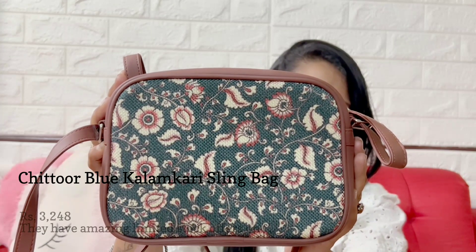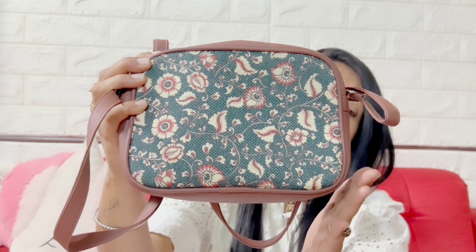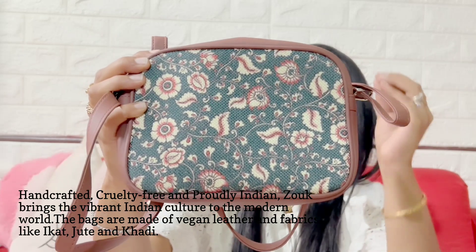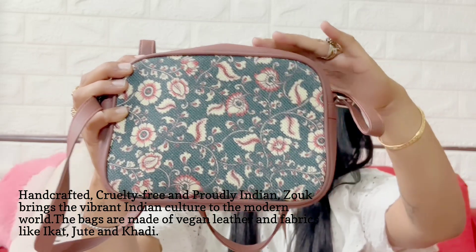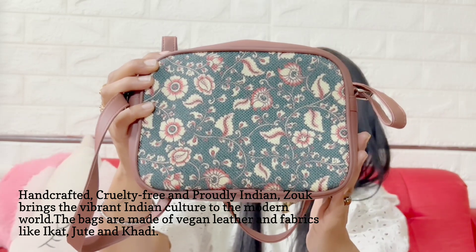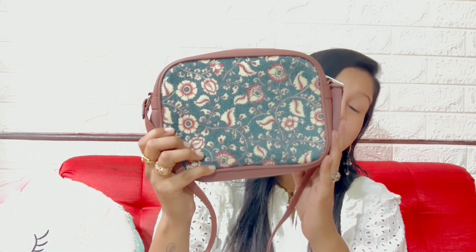I have got myself this beautiful Chittor Blue Kalam Curry sling bag. This handbag from Zook is an Indian brand — handcrafted, cruelty-free, and proudly Indian, because Zook brings the vibrant Indian culture to the modern world. The bags are made of vegan leather and fabric like ikkat, jute and khadi. Please continue to watch the entire video because I'm going to talk about my Chittor Blue Kalam Curry sling bag in brief.